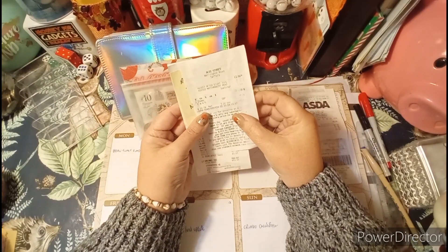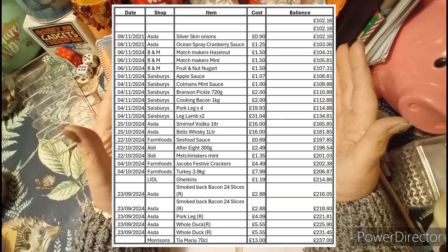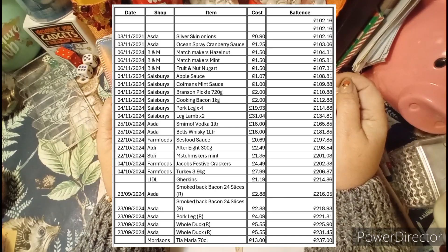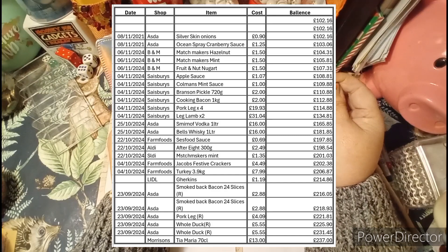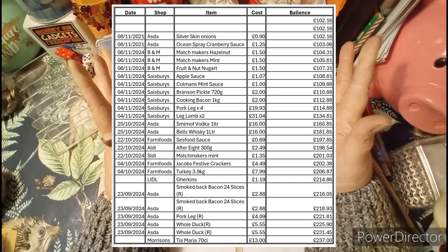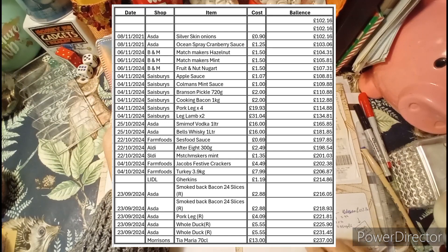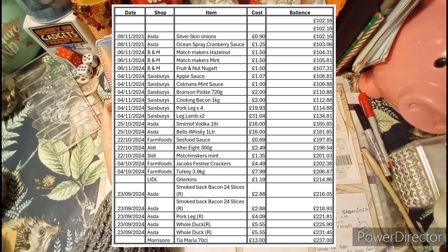I'll show you the list of items we bought — you can take a screenshot. It shows what we bought, the dates we bought it, the shops, and the money we paid for each item. There should be £102.16 left. We started with £250: I got the turkey from Farm Foods for £7.99, which is sitting nicely in the freezer. I'm not bothered about having a fresh turkey — I've always had frozen meat and I'm happy with it.